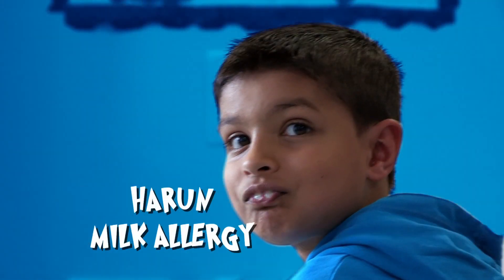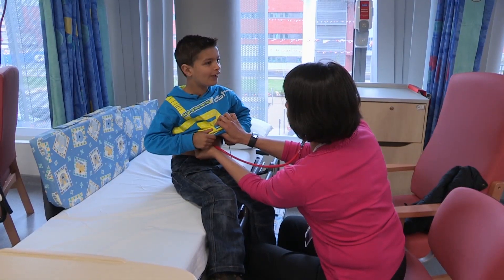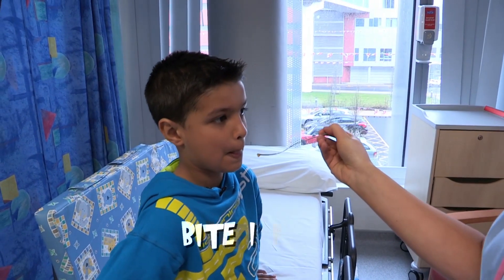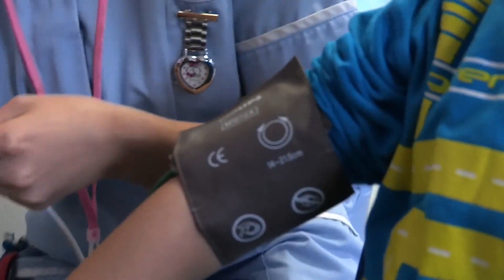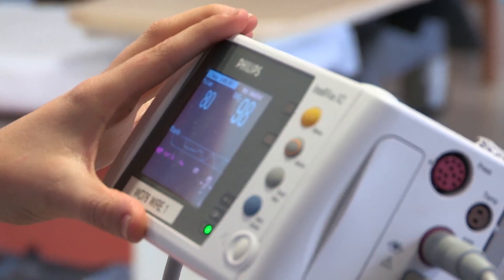This is Haroon, who has a suspected milk allergy. When he has something with milk in it, he gets a bit itchy on his body. And this is Holly, who has a suspected nut allergy. The last time she had peanuts was when she was 18 months old and she had an extremely big reaction. They've both come into the clinic today for allergy testing — a challenge test.